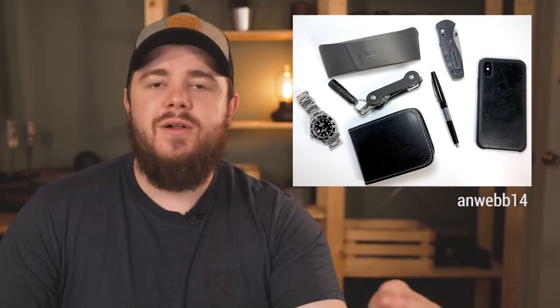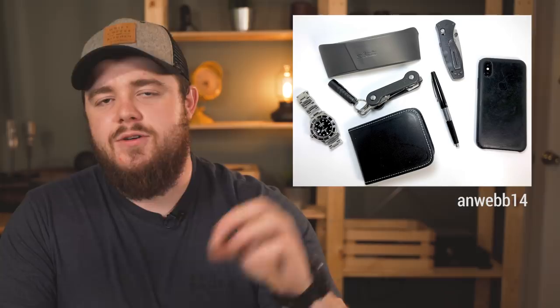This next submission comes from anweb14. I think I need to adjust my spreadsheet or the submission process to let you guys let me know if you want me to use your real names. To be safe in this video, since so many did not share their name, I'm going to just stick with usernames.